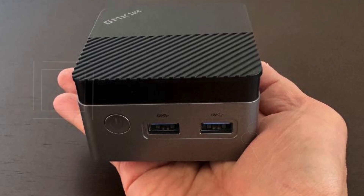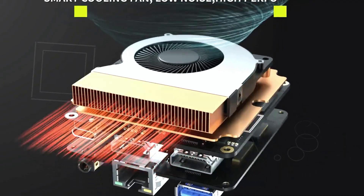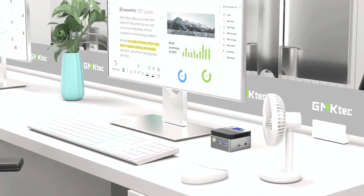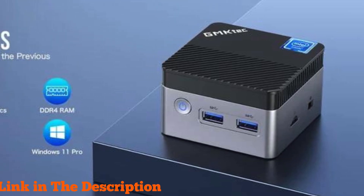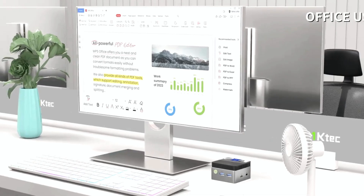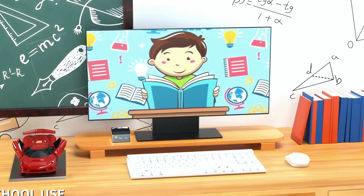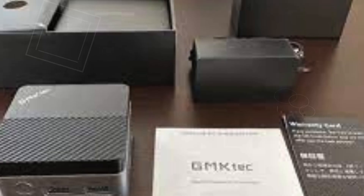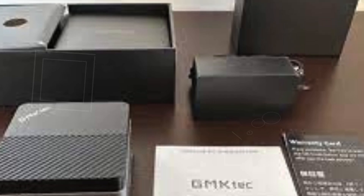Connectivity is a breeze with Bluetooth 4.2, dual-band Wi-Fi, and Gigabit Ethernet, facilitating seamless integration into your home network. The immersive 4K UHD graphics supported by dual HDMI outputs enhance your viewing experience, ideal for maximizing productivity or entertainment. Despite its powerhouse capabilities, the GM Tech Mini PC maintains a small footprint, perfect for home server setups where space is precious.